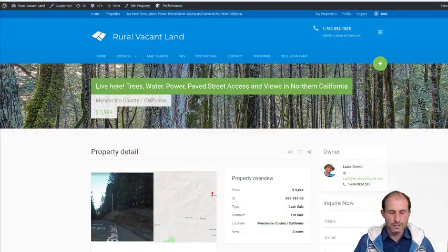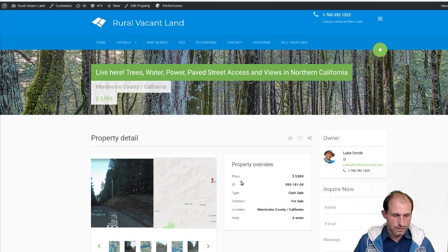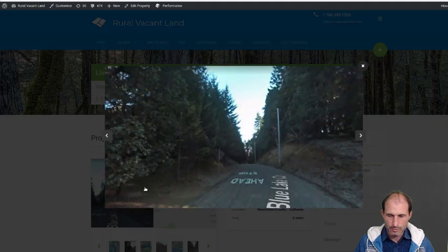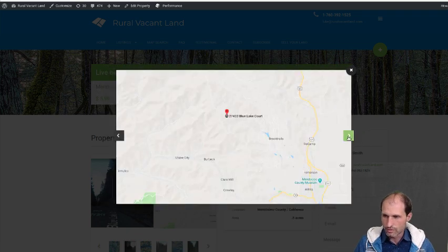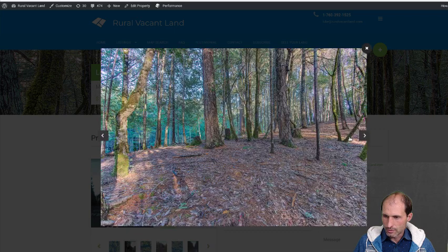Let's jump into the listing and go to ruralvacantland.com. This is one of my properties. Let's pull up some pictures — I had a picture guy go up there, so these are actual pictures. This is street view but we'll get to some actual pictures. Willits is down here and I'll get to some maps too. Let's just zoom through this.